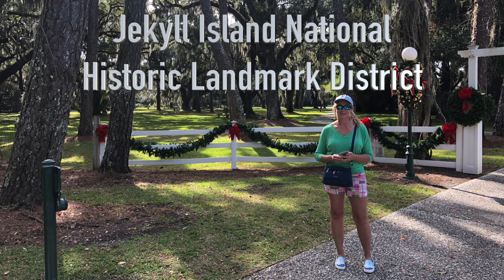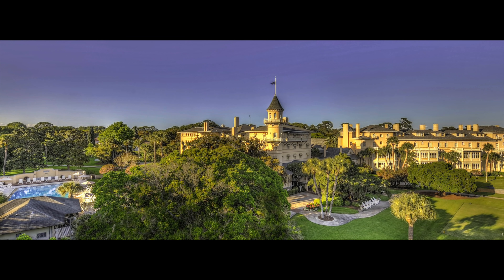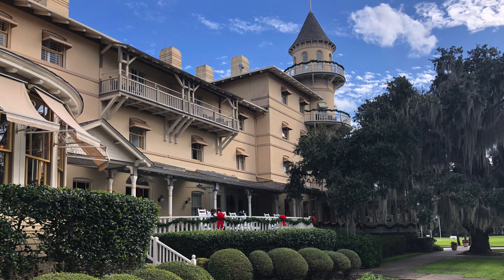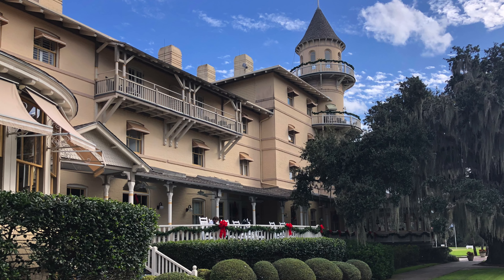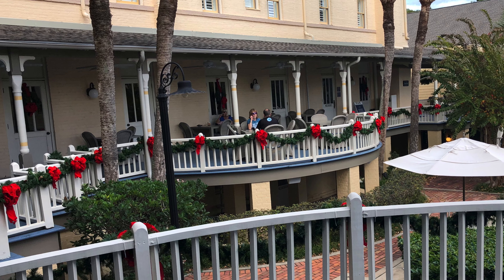Our first stop was the National Historic Landmark District, which features the Jekyll Island Club Resort. In 1733, General James Oglethorpe founded the colony of Georgia and named Jekyll Island in honor of Sir Joseph Jekyll, his friend and financier from England. In 1736, English, Spanish and Creek Indians met there for negotiations. In 1747, the state's first brewery opened.